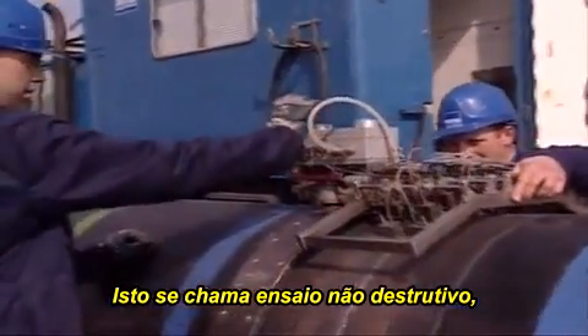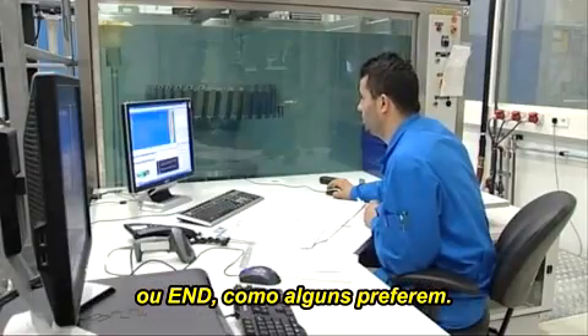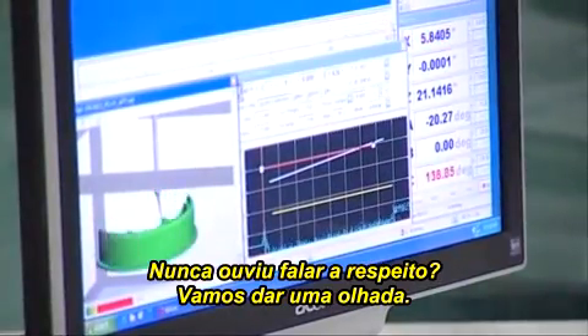It's called non-destructive testing, or NDT as some of us like to call it. Not heard of it? Let's take a look.